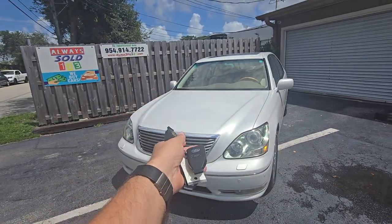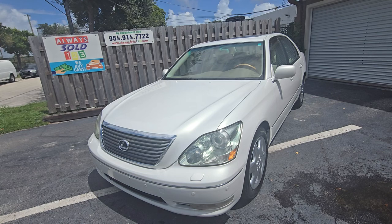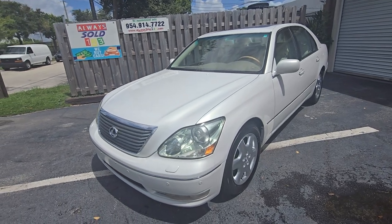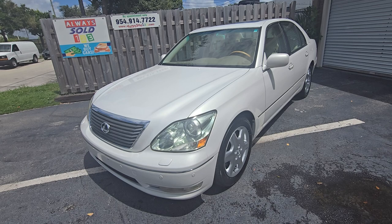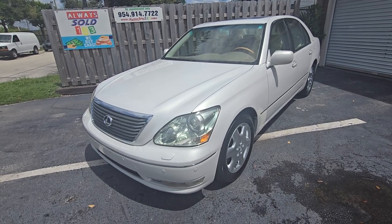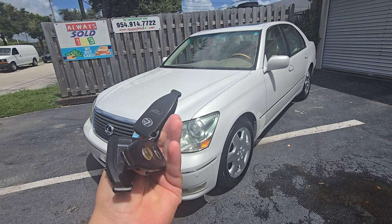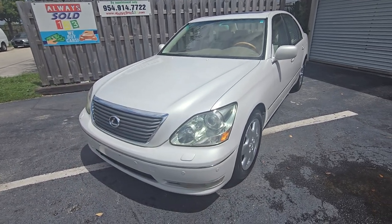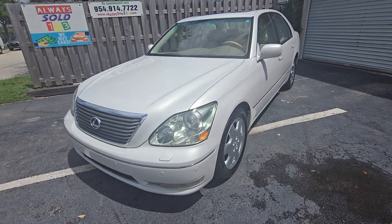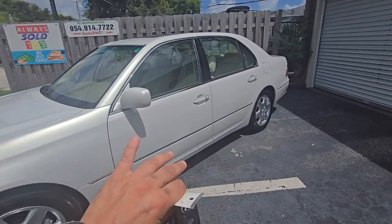Hello guys, this is Mark from Always Sold 123, same spot in Fort Lauderdale. Look at this — you ever see an old Lexus with a bunch of keys? We got one right here. 2005 Lexus LS430. It just rained and we wiped it down.